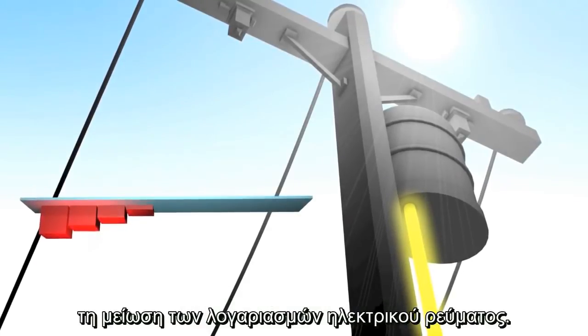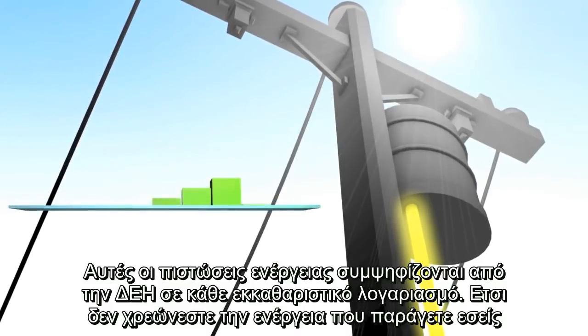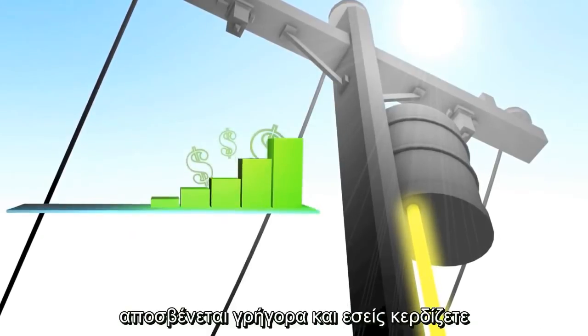In addition to reducing your electric bill, these credits can be sold to utilities. This generates revenue to pay back your cost of investment for the PV system, and eventually turn a profit.